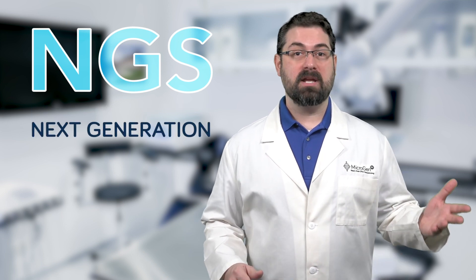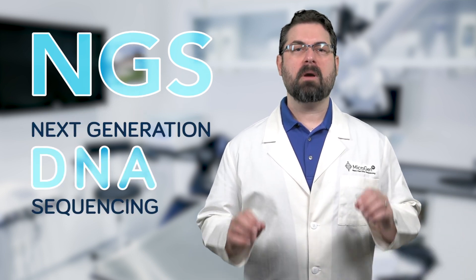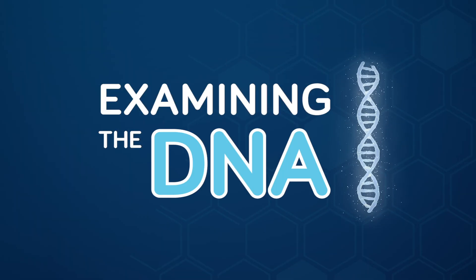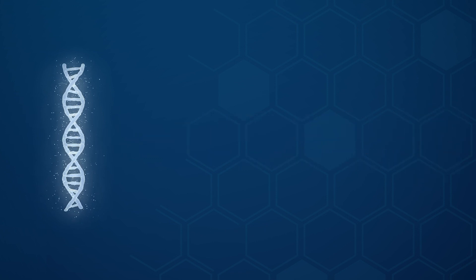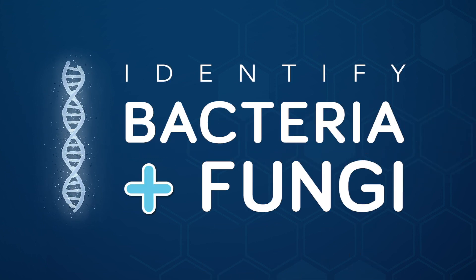NGS, or next-generation DNA sequencing, is a form of advanced molecular diagnostics which begins with the extraction of DNA from a sample. The DNA sequence codes from a sample are compared to a curated database of more than 30,000 species and identified, much the same way that fingerprints are compared to a national database to determine who is at the scene of a crime. Examining the DNA identifies those genetic fingerprints which accurately identify the species of bacteria and fungi present in a sample.